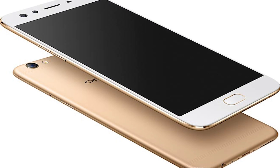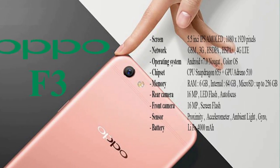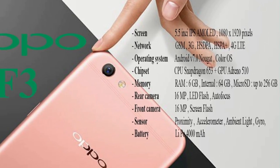The Oppo F3 Plus will be priced at $470. The company also announced the Oppo F3, which will become available to everyone in May of this year.